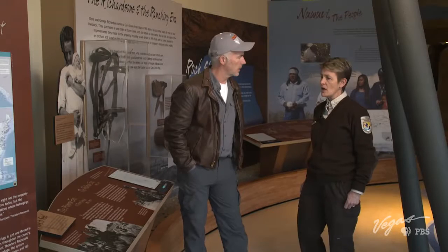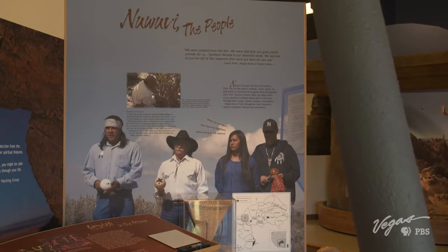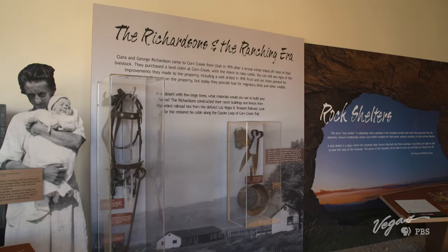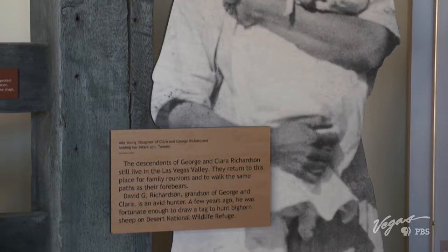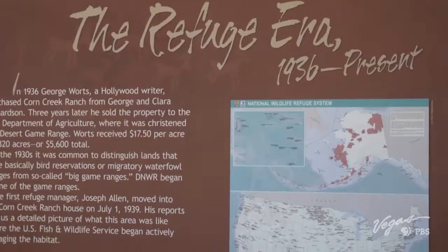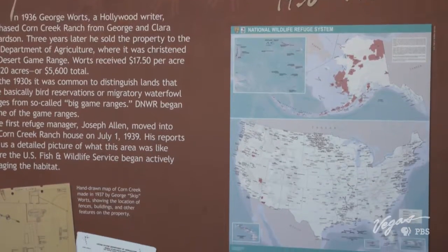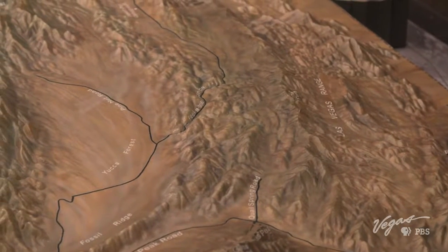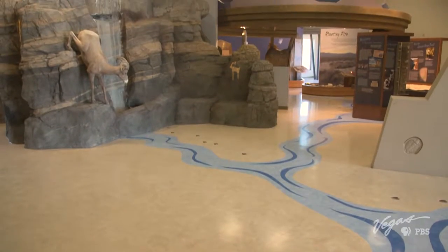What's in this room? So this exhibit area spans time. We begin with Nguive, who have been here since the beginning of time. Nguive is more likely known as the Southern Paiute. Then the transition of time moves to history prior to the refuge being established here, which is the ranching period, and then it moves into the establishment of the National Wildlife Refuge here. Managed by the U.S. Fish and Wildlife Service, the refuge was established in 1936 to provide a safe haven for the desert bighorn sheep.